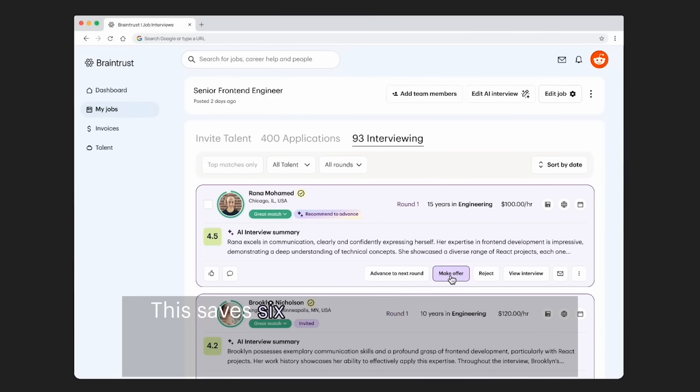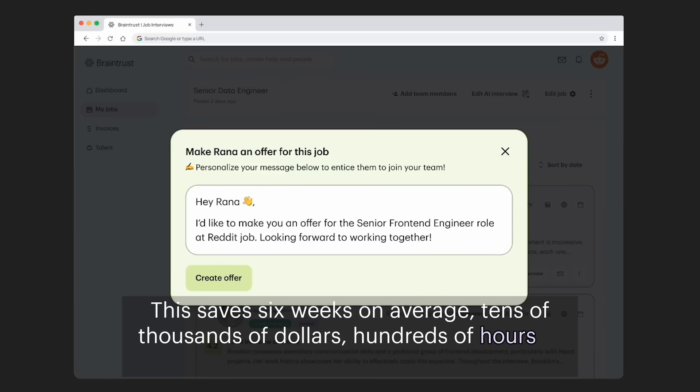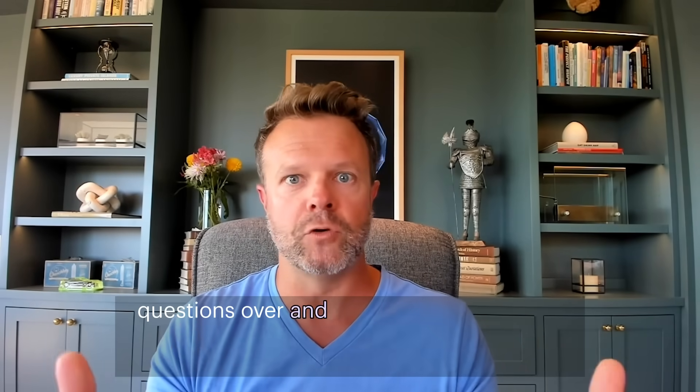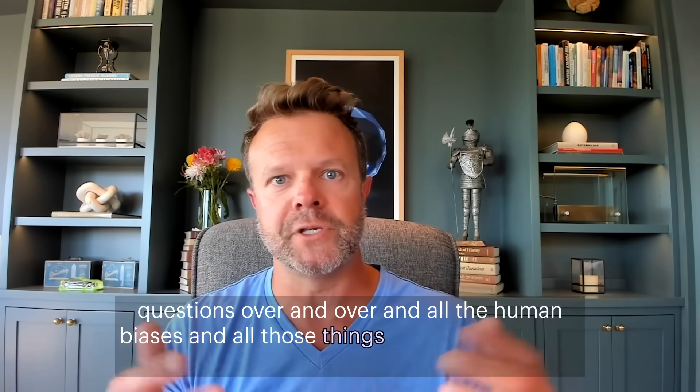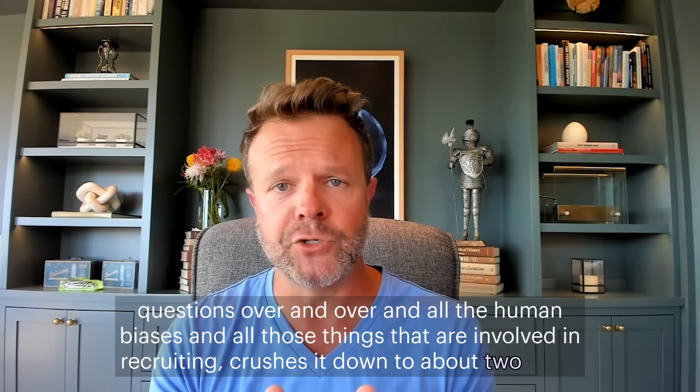This saves six weeks on average, tens of thousands of dollars, hundreds of hours of repetitive interviews asking the same questions over and over, and eliminates human biases involved in recruiting. It crushes the whole process down to about two days.